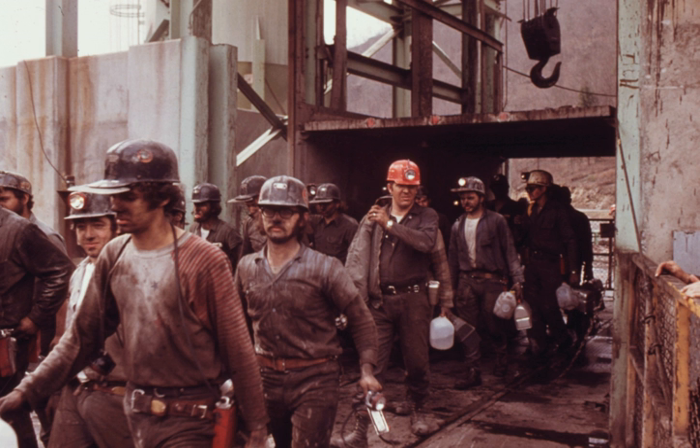South Africa is one of the 10 largest coal-producing countries and the fourth-largest coal-exporting country in the world.